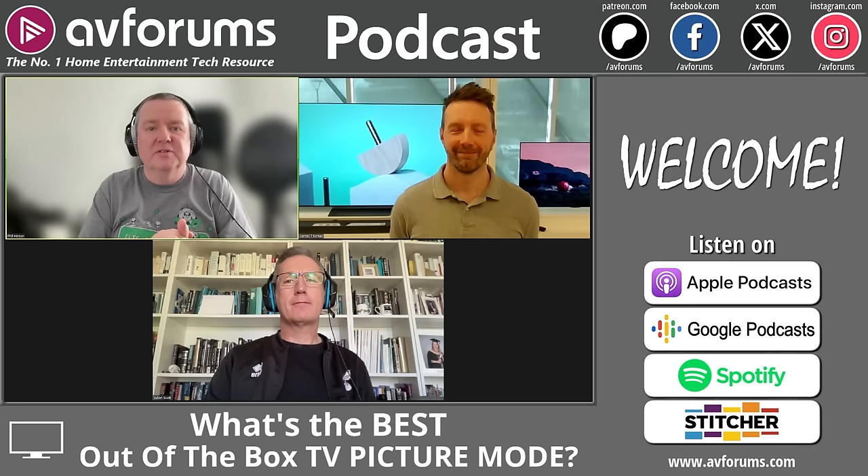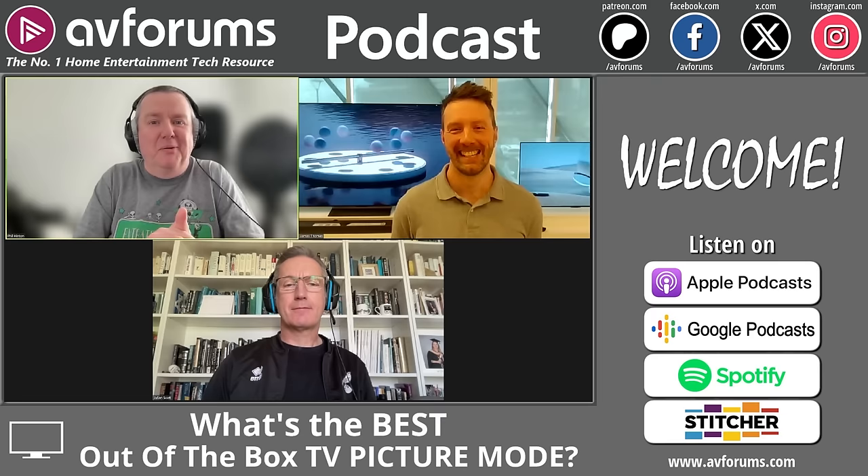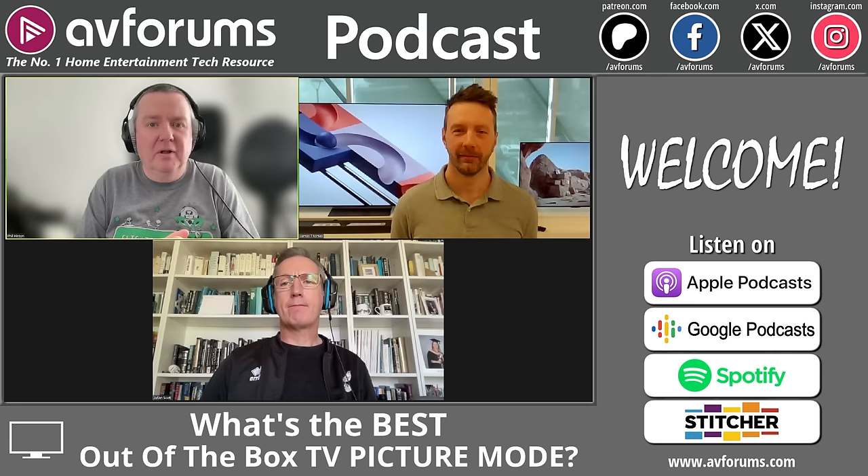Hello and welcome to the AV Forums TV display and calibration podcast for the 8th of April. On this edition I'm joined by Dr Julian Scott and LG's Senior Home Entertainment Product Manager of the UK, James Thomas. Welcome to you both. We'll be talking about LG's TV and AV product lineup for 2024, deep diving into the range, covering technologies, an audio event in Newcastle, and the best picture modes for UTV out of the box.